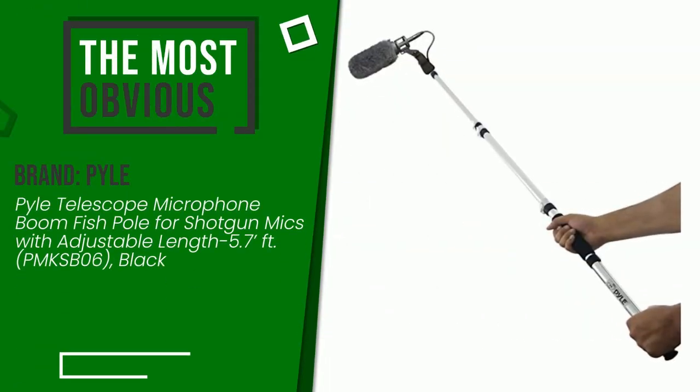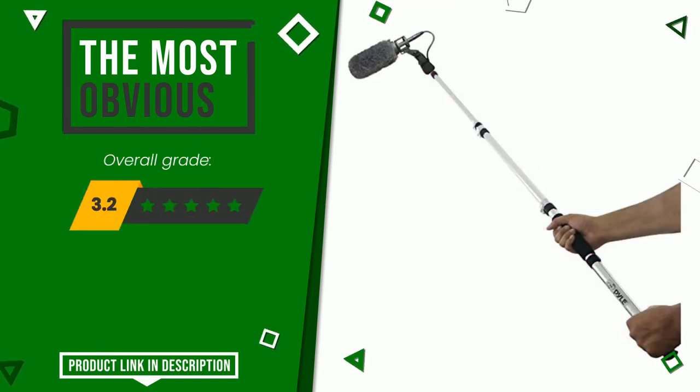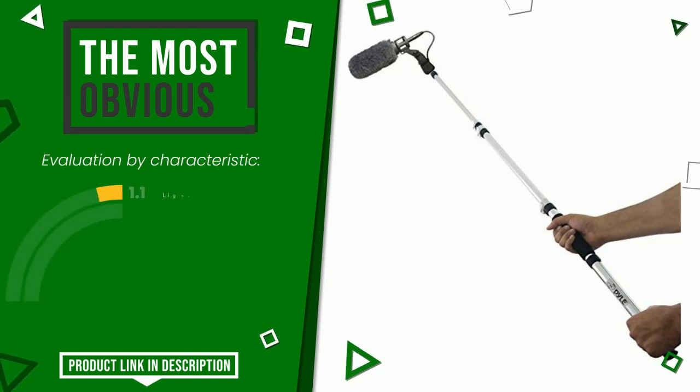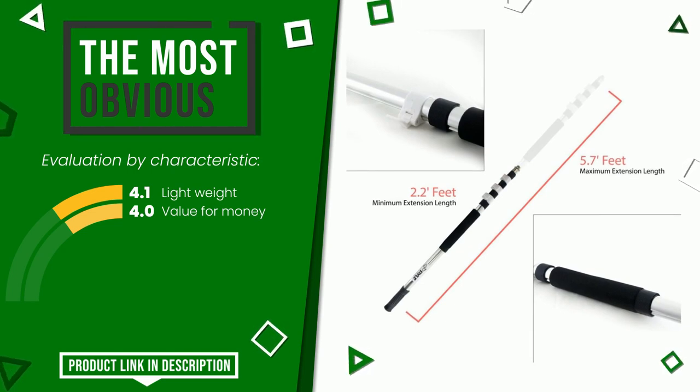This article by Pyle found a rating of 8.2 out of 10 total. It currently turns out to be the most discounted of this selection. Its merits are lightweight and value for money. At the bottom of the description of this video you will find the link to get more information or see the updated price of this product.